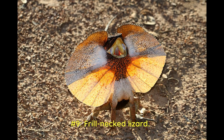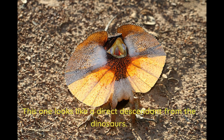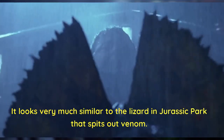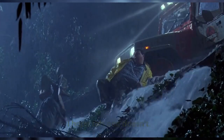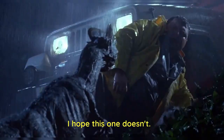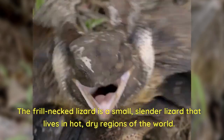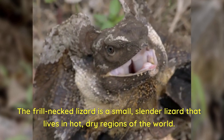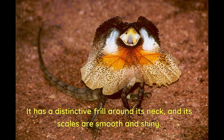Number 9: Frill-necked lizard. This one looks like a direct descendant from the dinosaurs — very much similar to the lizard in Jurassic Park that spits out venom. The frill-necked lizard is a small, slender lizard that lives in hot, dry regions of the world. It has a distinctive frill around its neck, and its scales are smooth and shiny.